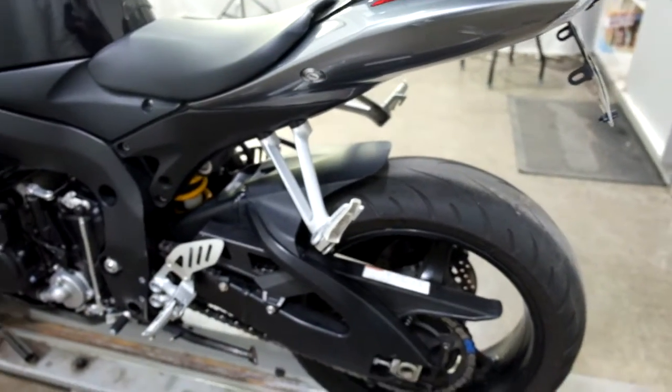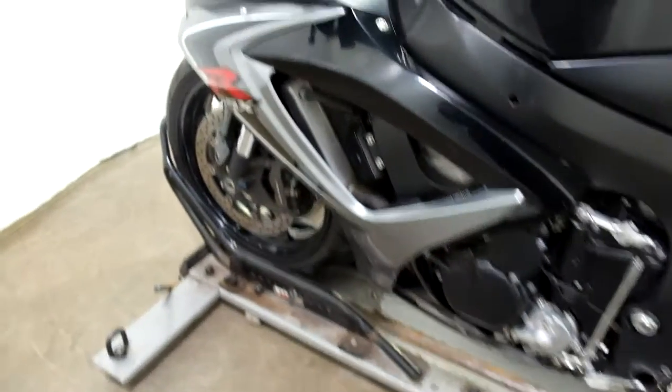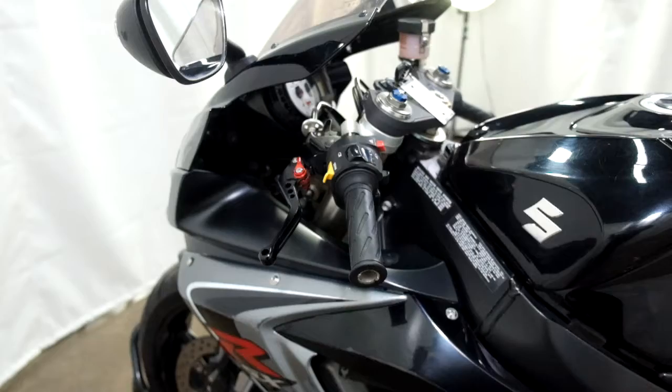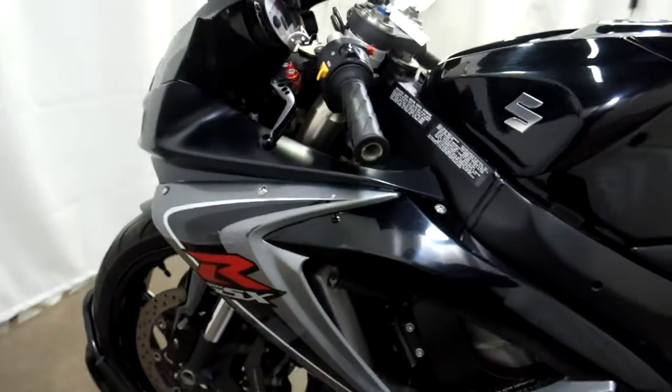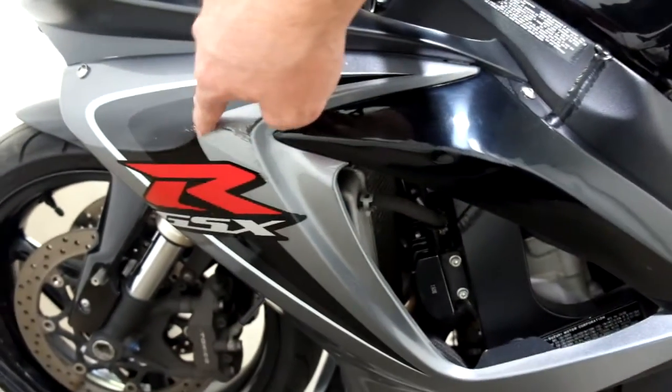So it has had a minor tip over on this side. Knocked the bar end off, scratched up the front, the middle fairing here just a little, some here, here, just a little bit here.